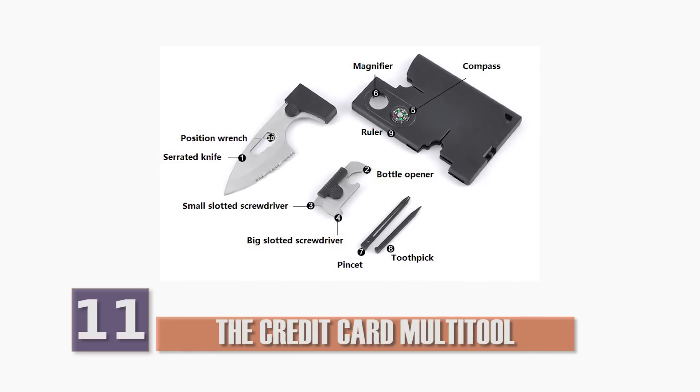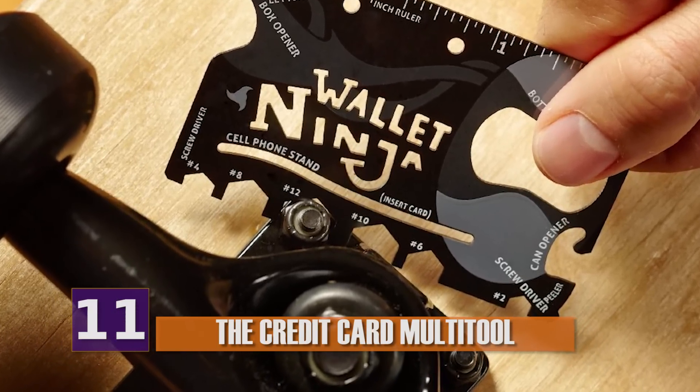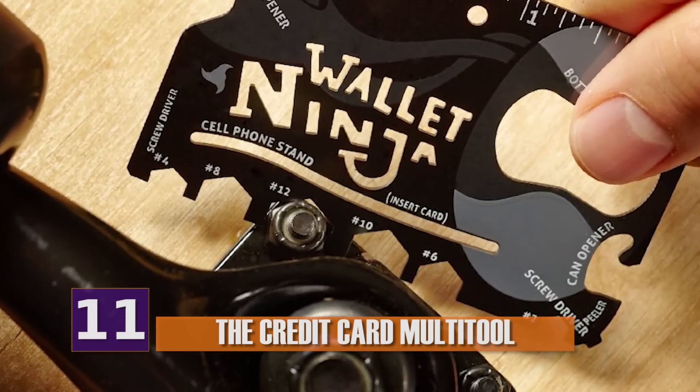Did I miss anything? There are even variations of these multi-tools, such as the Wallet Ninja or the Metal Ant.